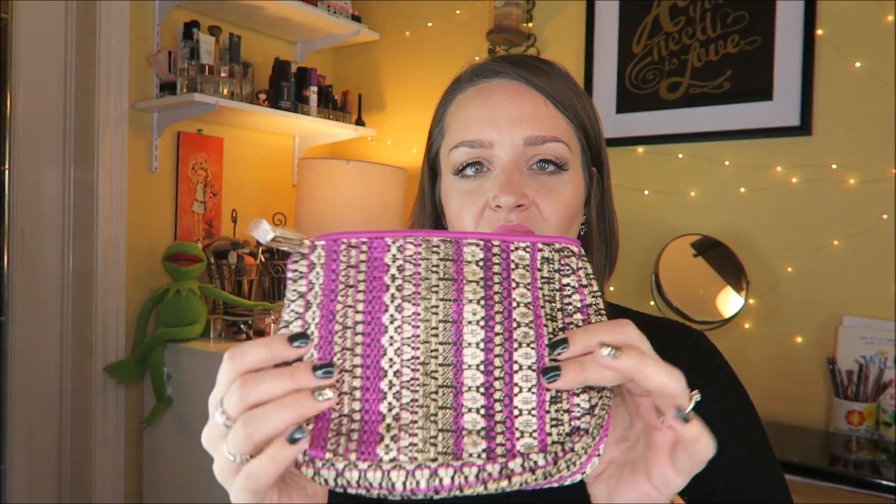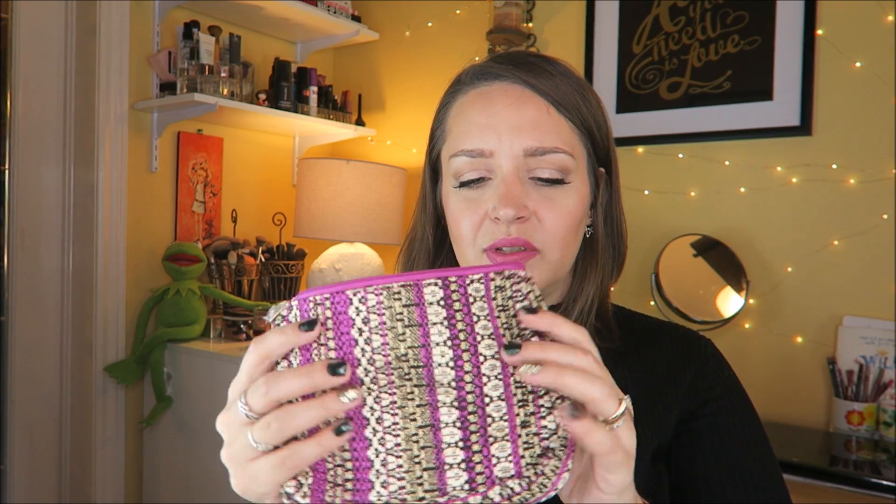First of all, the makeup bag is all textured and very pretty — purple and gold. I actually really like it. I don't travel enough to use makeup bags that much so mine sit doing nothing, but they're beautiful. Then this is the Amazonian Clay Full Coverage Airbrush Foundation — it's a loose powder. You run your brush in it and brush it all over your face. It says full coverage and I honestly don't know how a powder can be full coverage, but I'm really excited to try it tomorrow.